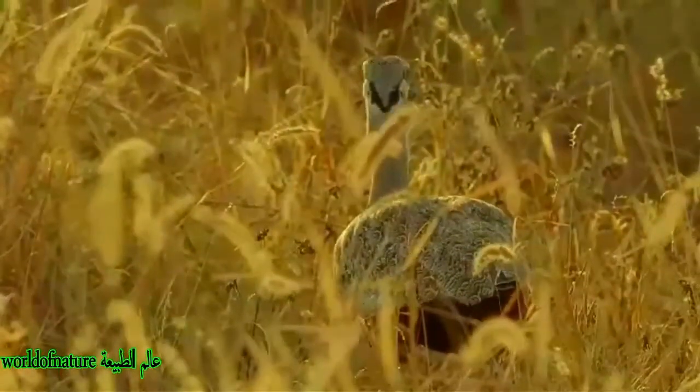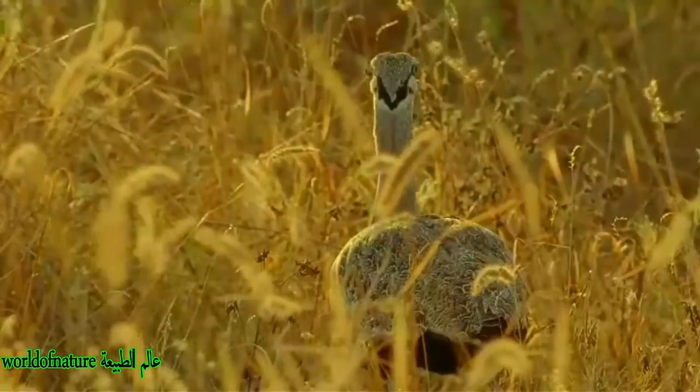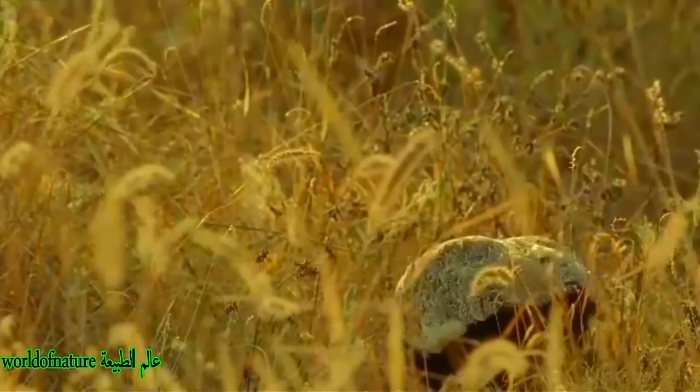This is an omnivorous bird, mainly feeding on invertebrates like beetles, grasshoppers, cockroaches, ants, and some other small insects. Their diet also includes some vegetables, fruits like berries, flowers, seeds, and green leaves.